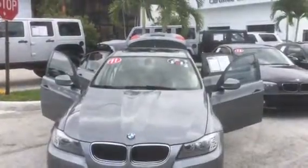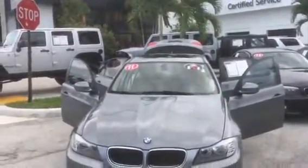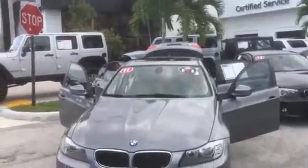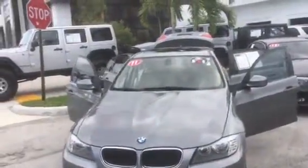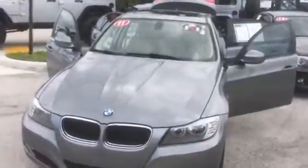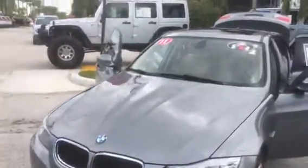Hello Pedro, this is George at Deray Buick GMC doing a short walk-around video for you of your 2011 BMW 328i — a beautiful vehicle in perfect condition both inside and out. Tires are almost brand new.